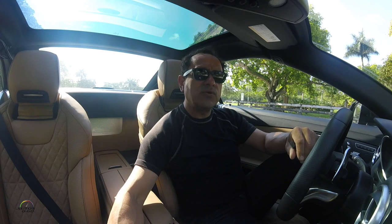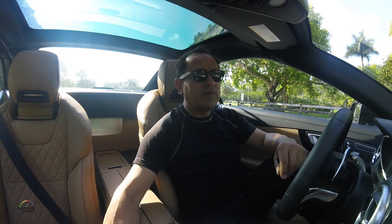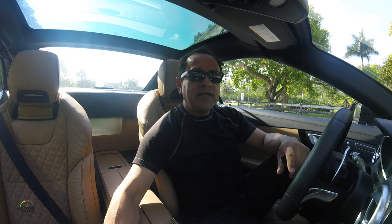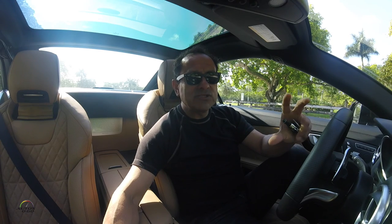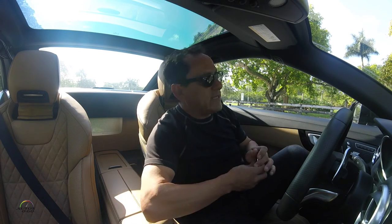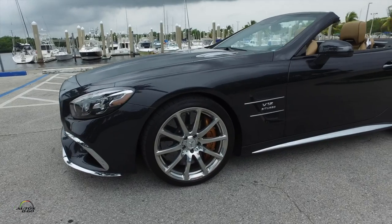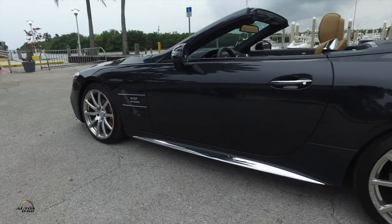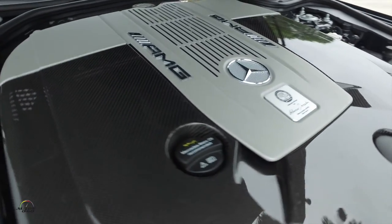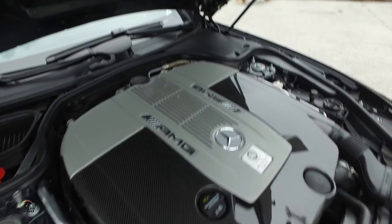This car continues the legendary story of the model that started in 1952 with the SL300 and variations like the Gullwing, built for the Pan-American race. The SL comes from the German words for 'super light.' This, however, is not super light — this is the top of the range: the SL65 AMG, with a V12 engine, 6.6 liters, 621 horsepower, and 738 lb-ft of torque.